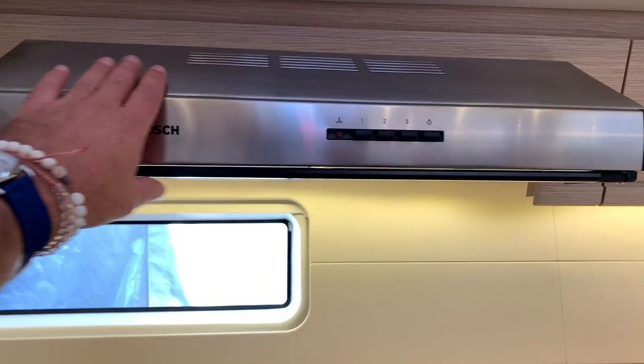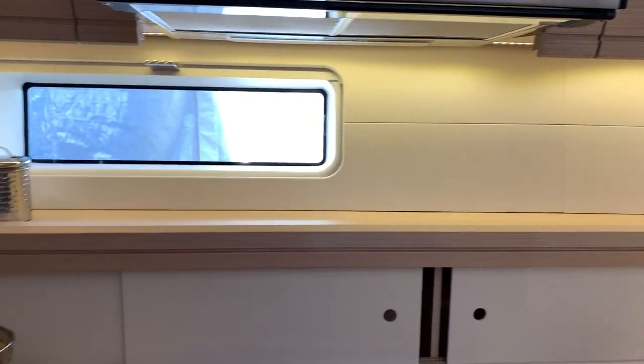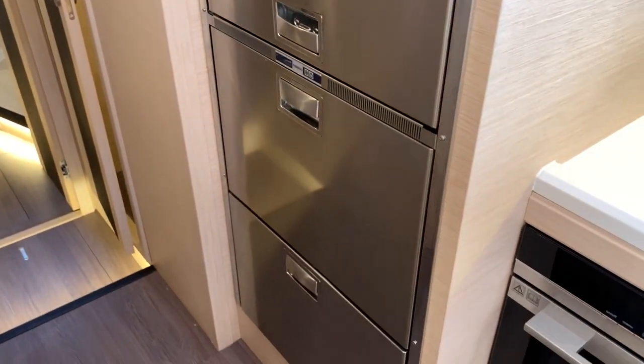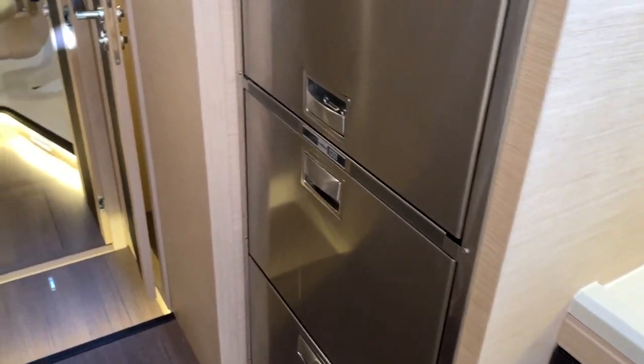Overhead, there's a Bosch air ventilation system and it is quite spectacular. Very large refrigerator with freezer compartments below that. You can also have an integrated ice maker if you so desire.